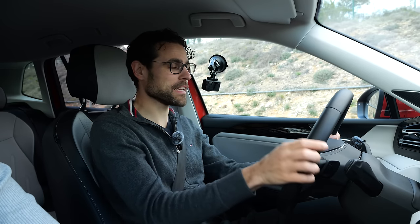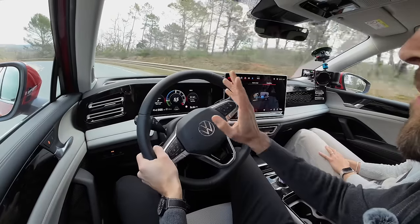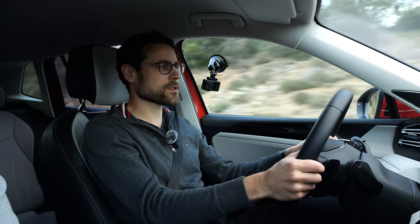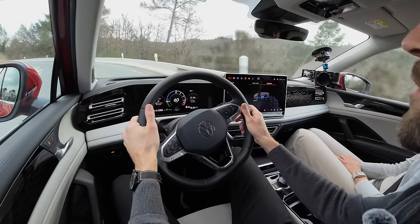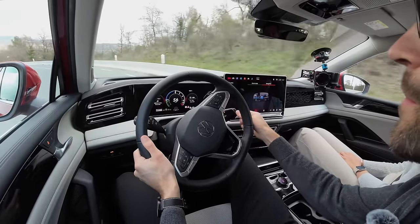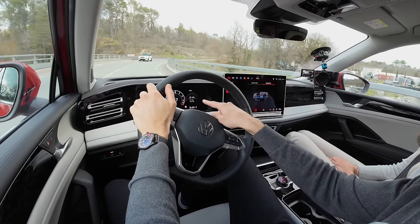Testing the plug-in hybrid: electric-only acceleration from 0 to 50 is quite smooth; floor it and the combustion engine joins. The focus of this new plug-in hybrid is being more electric than before — not just with greater range and bigger battery. In general, transitions are smoother and there's less combustion engine involvement. Previously, switching to S-mode or sport driving profile would trigger the engine, but now it only activates when you really demand the power.